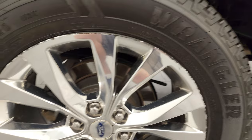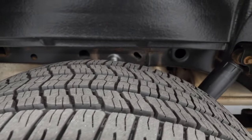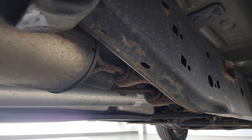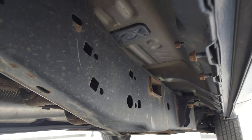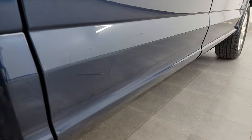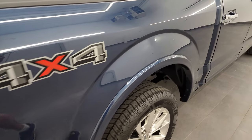If this video helps you make that buying decision, let your salesman know that you saw the video, that it was helpful, and that Brett sent you. The back tires are brand new as well, and the frame and underbody is in very nice shape considering the age and miles on this truck.